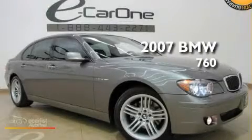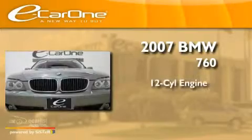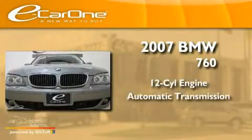This is a 2007 BMW 760. It has a 12-cylinder engine and an automatic transmission.